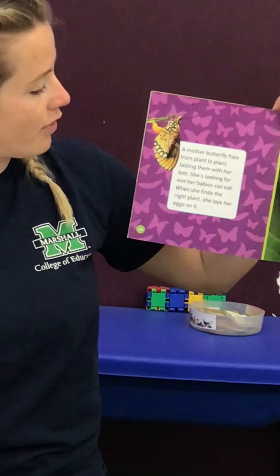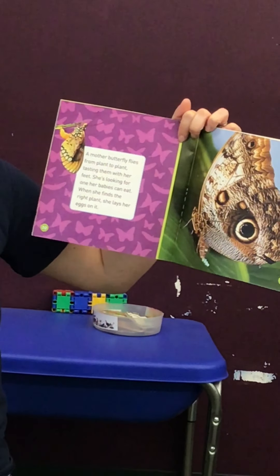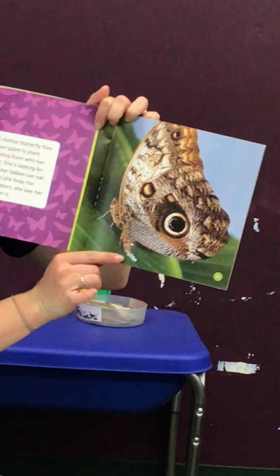A mother butterfly flies from plant to plant, tasting them with her feet. She's looking for one her babies can eat. When she finds the right plant, she lays her eggs on it.